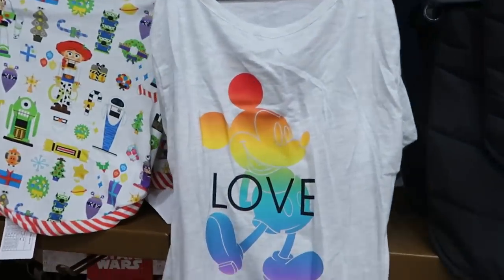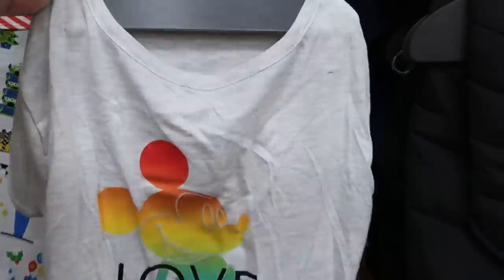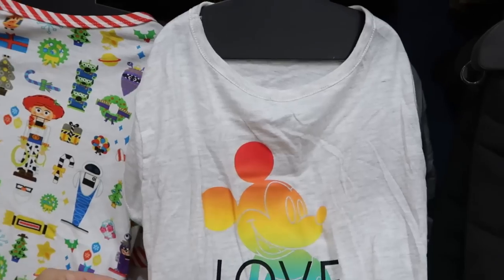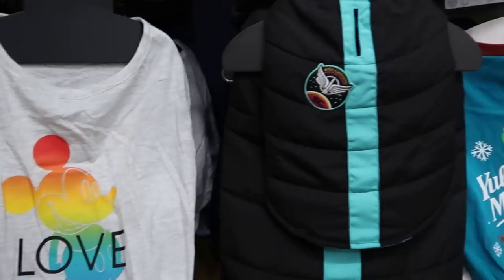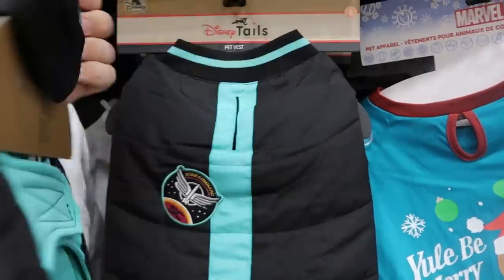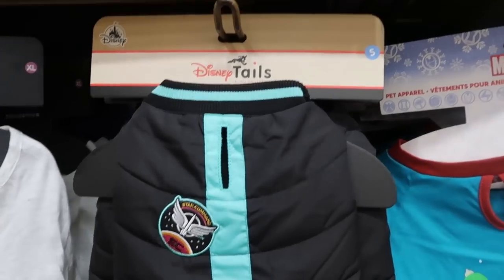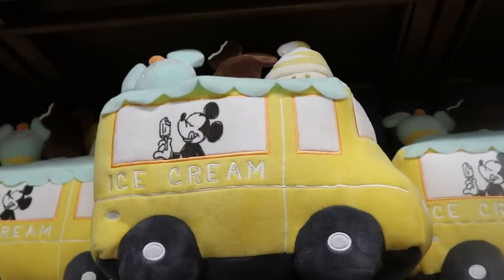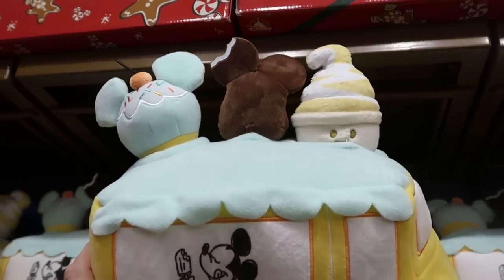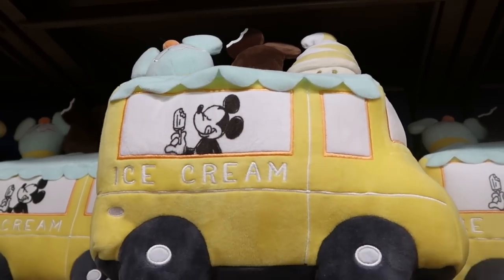Over here from the Disney Pride collection, check out this little pet shirt — it says 'love' and then 'pride,' available in multiple sizes, $7.99, from $25. Over here is a really nice vest, embroidered 'Star Command' from Buzz Lightyear — $13.99, from $35. They still have the pet toy trucks with embroidered ice cream — Mickey Mouse, different ice creams including a Dole Whip — $9.99, from $25.